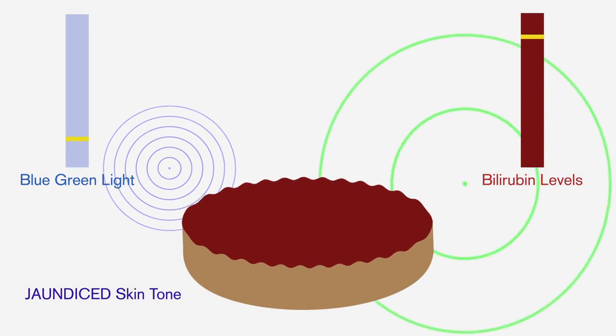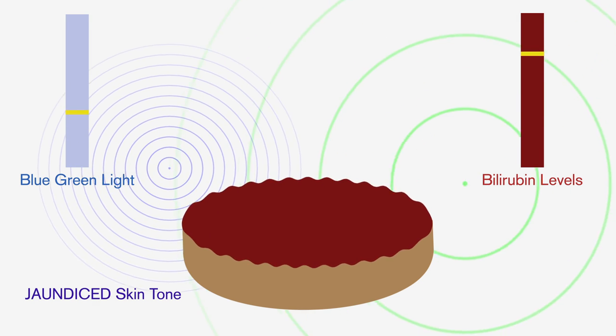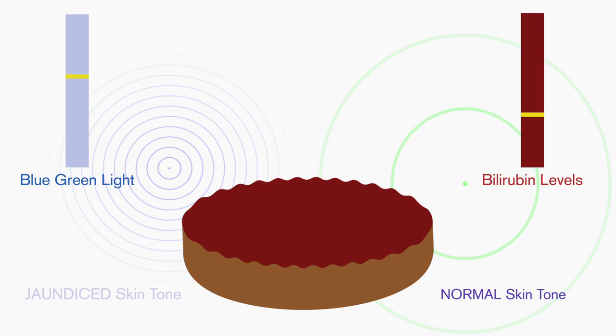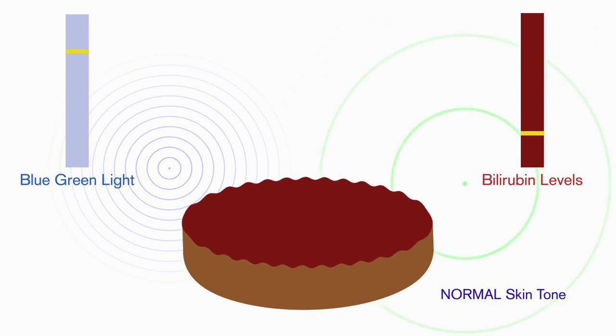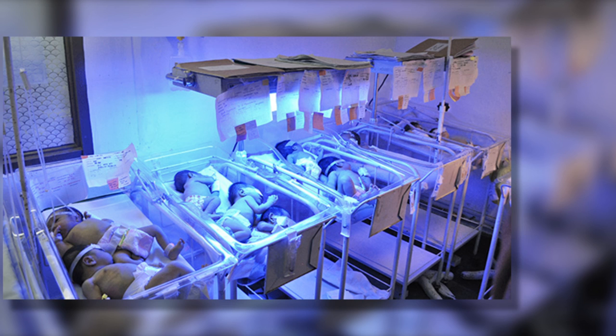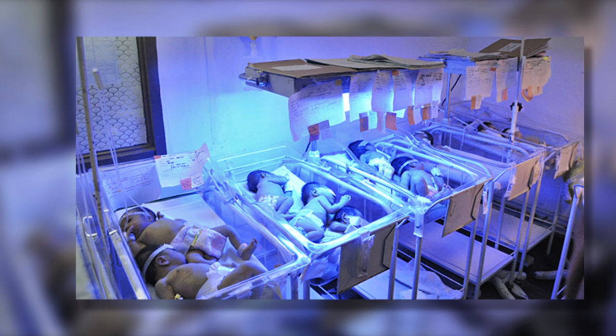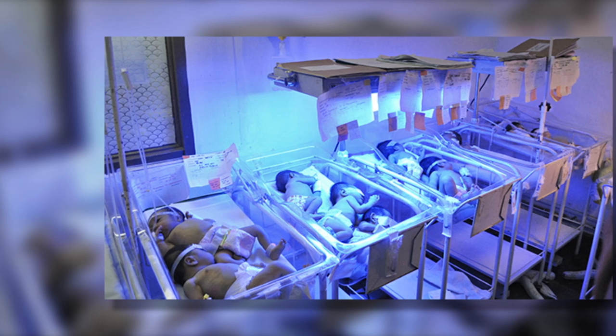Normally, phototherapy using the blue-green spectrum of light rays helps break down the excessive bilirubin, so the body can excrete it. But in the developing world, a safe phototherapy option may not be available. The devices currently used to treat jaundice are big, bulky, expensive — about five feet tall — and they consume about 100 to 150 watts of electricity.